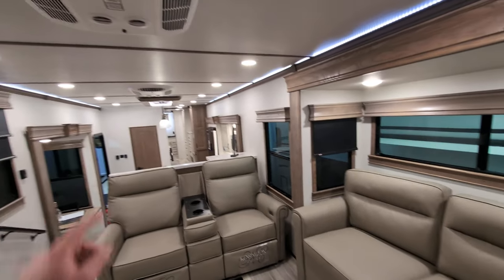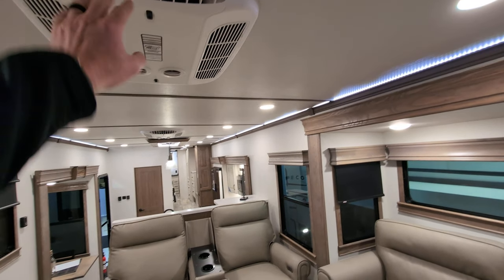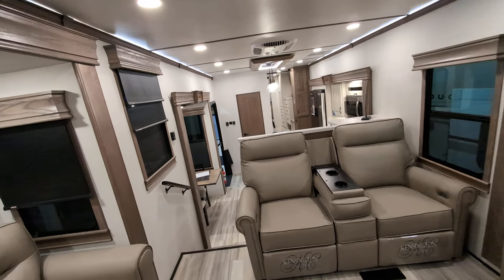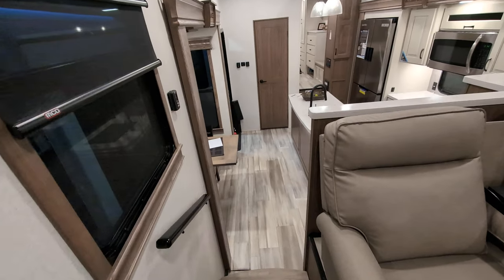If I pan around, AC number one is right here, AC number two is right there, and I think we have a third one in the back — we'll have to double check. I don't want to misquote myself on that.